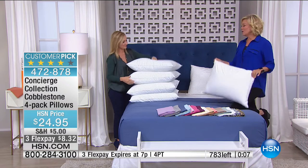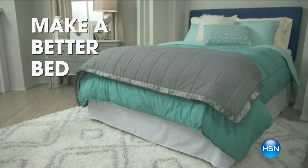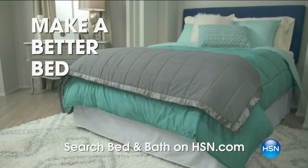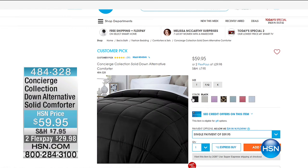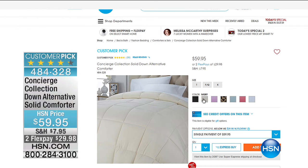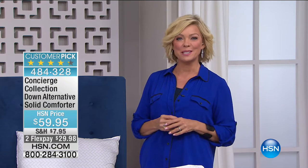We're going to check in with the spotlight. A lot of people ask about headboards and how to really build their bedroom — HSN has everything from mattresses to sheets, comforters, headboards, carpets, furniture, and mirrors. Just go to hsn.com and search bed and bath. There's a solid alternative down comforter — item 484-328 — coming up in our show. Solids, prints — all kinds of great options to personalize your bedroom.